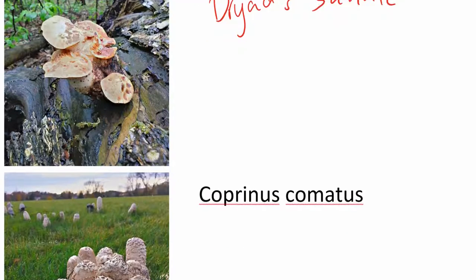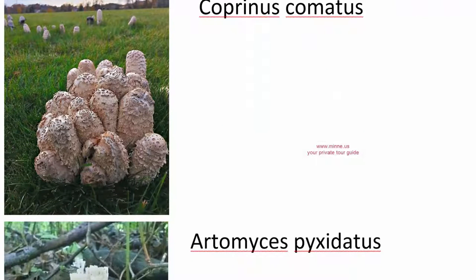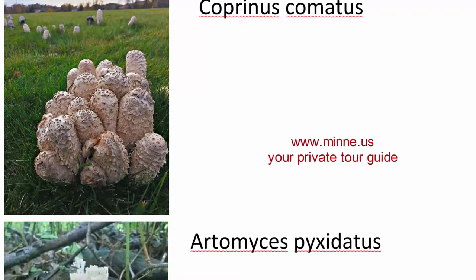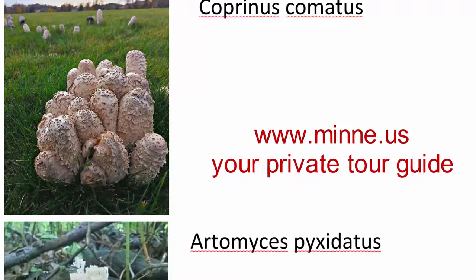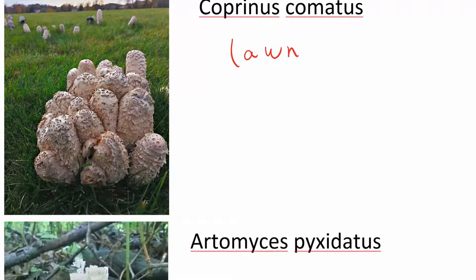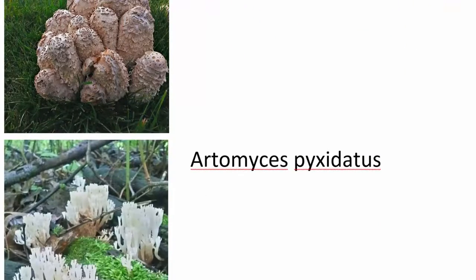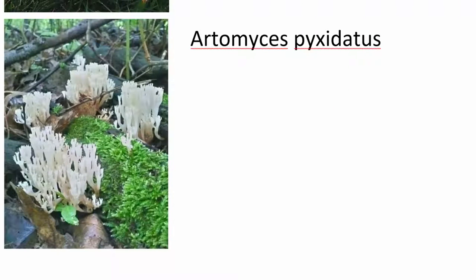This is a very good mushroom, but it comes out in kind of later spring — not in the early spring. It grows on logs. We usually call it shaggy mane — that's the common name.